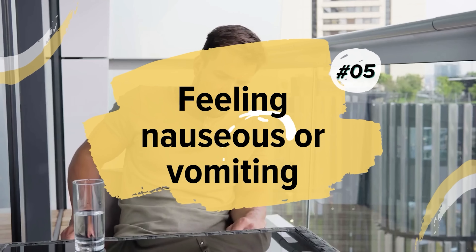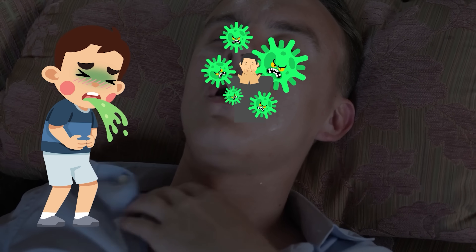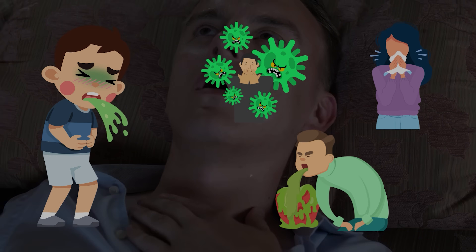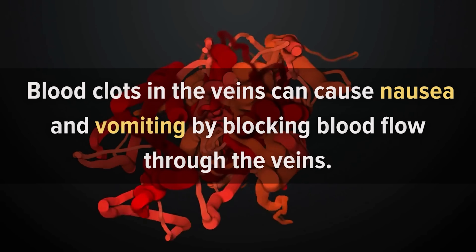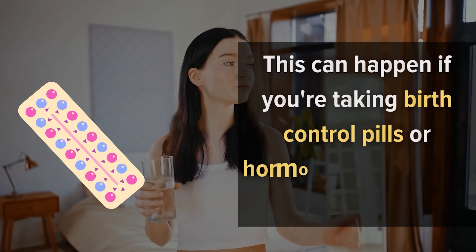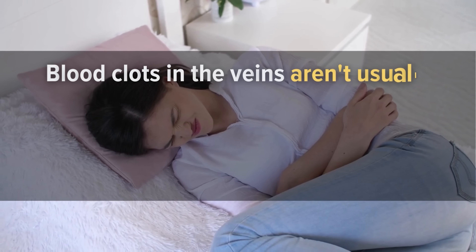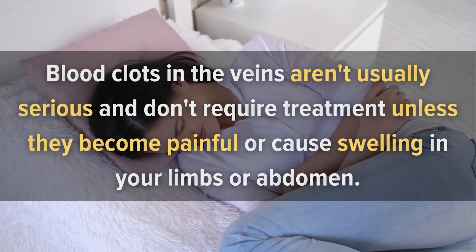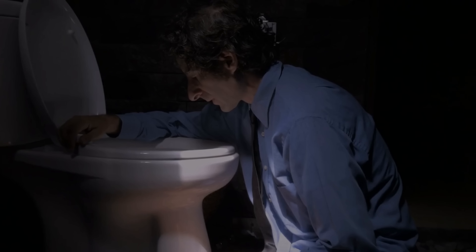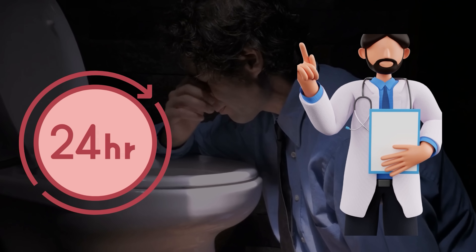Number 5: Feeling Nauseous or Vomiting. Nausea and vomiting are symptoms of a wide variety of conditions including viral infections, the flu, food poisoning, and more. Blood clots in the veins can cause nausea and vomiting by blocking blood flow through the veins. This can happen if you're taking birth control pills or hormone replacement therapy. Blood clots in the veins aren't usually serious and don't require treatment unless they become painful or cause swelling in your limbs or abdomen. Vomiting that lasts longer than 24 hours requires medical attention because it can be a sign of something serious.